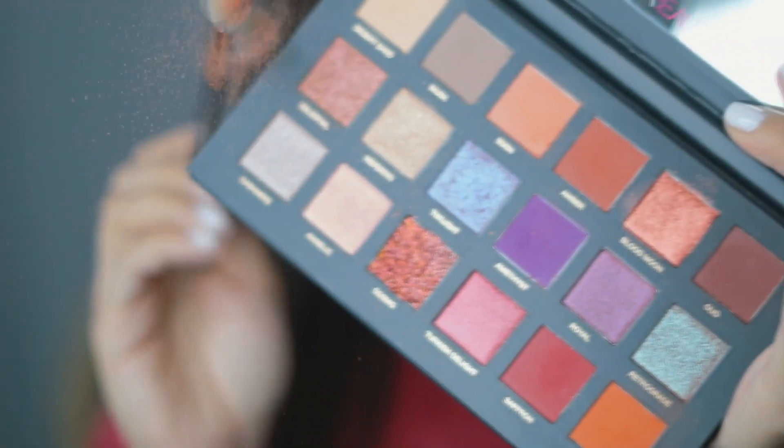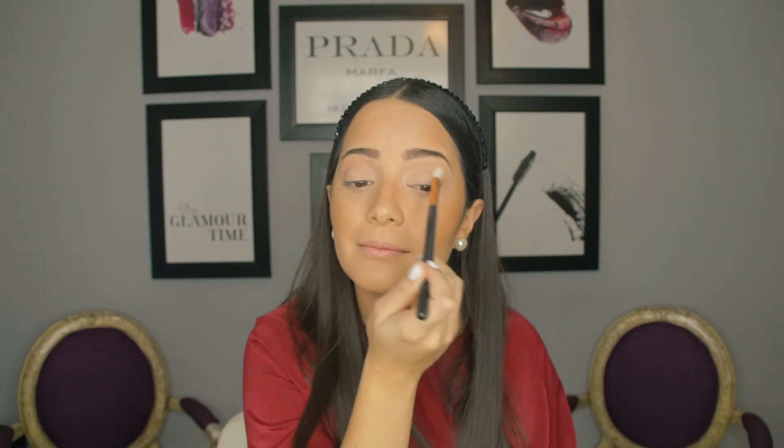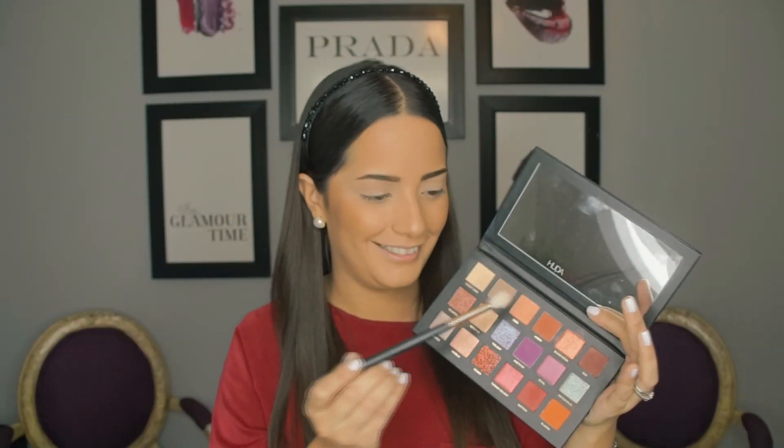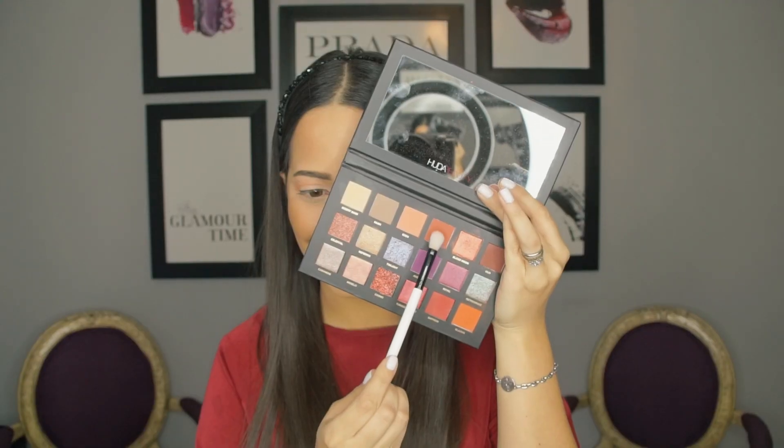Como primer paso, debes aplicar polvos de rostro o una sombra similar a tu tono de piel natural para sellar el corrector. Ahora que tenemos el ojo listo para trabajarlo, vamos a elegir la gama de colores que vamos a utilizar en nuestro maquillaje. Comenzamos por elegir el primer tono de color, que debe ser el más claro del rango que hemos elegido, y lo vamos a aplicar con una brocha más grande y suelta en la cuenca de nuestro ojo. Utilizando la misma brocha, vamos a aplicar nuestro segundo color. Puedes tener dos sombras que sirvan de transición para que, gradualmente, vayamos oscureciendo el look. Siempre que apliques tu sombra, recuerda eliminar el exceso de producto golpeando un poquito la brocha.